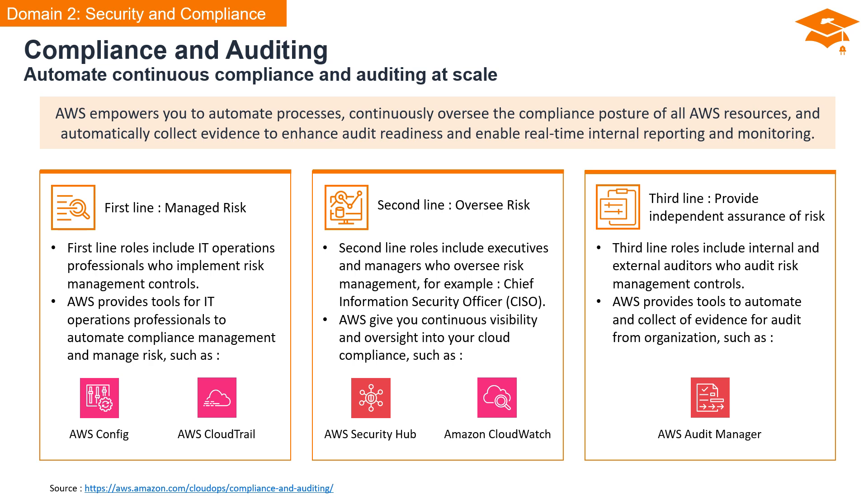Moving on to the second line — Oversee Risk — it involves executives and managers, like the Chief Information Security Officer or CISO, overseeing risk management. AWS offers continuous visibility into your cloud compliance. Tools like AWS Security Hub and Amazon CloudWatch provide real-time insights, enabling proactive decision-making and risk oversight at the managerial level. Finally, the third line consists of internal and external auditors providing independent assurance of risk. AWS facilitates the automation and collection of evidence for audits. AWS Audit Manager is a key tool in this line, ensuring a streamlined and efficient process for auditors.